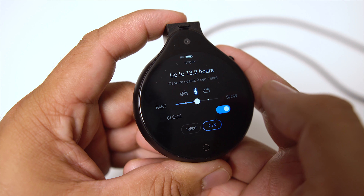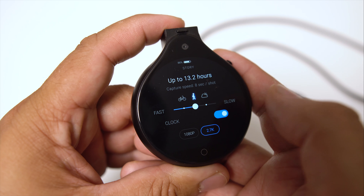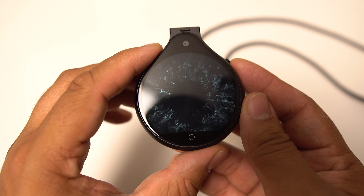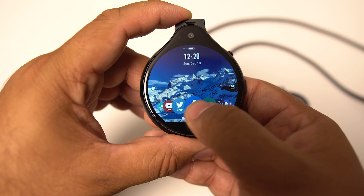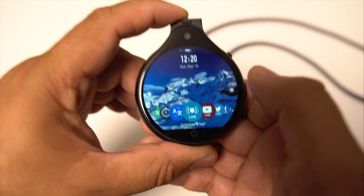We can set the time-lapse mode to capture in 2.7K or 1080p and choose how fast we want that to capture as well. The operating system running on Front Row is Android OS and it's pretty much identical to a little miniature phone. It has your unlock screen and also has the capabilities of live streaming as well as taking videos and pictures.